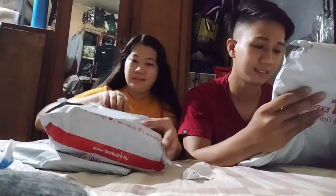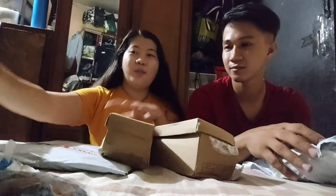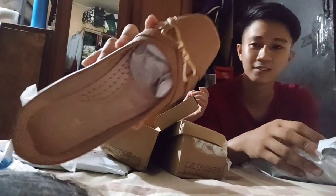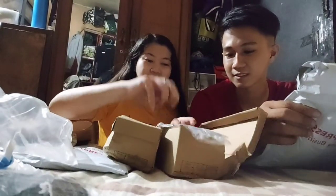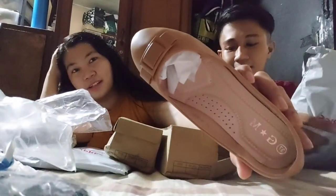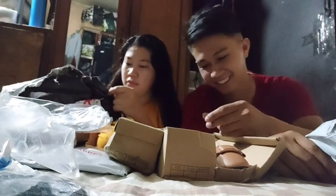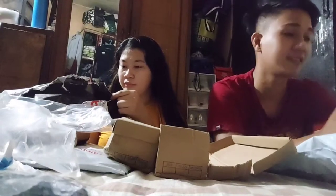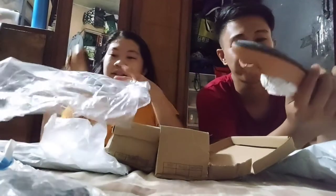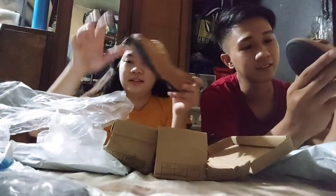Ito na sa pang-apat. Nag-order din ako ng dalawang daster. Ito yung color niya — color brown. Ito yung design. Tapos yung isa, color brown din. Ito naman yung design niya. May libre pa siya — limang piso. ₱296 dalawa, nabili ko. Ang ganda ng style niya. Maganda yung tela.